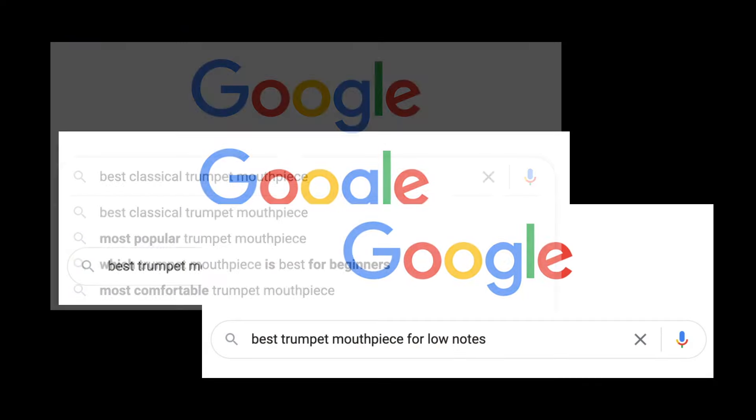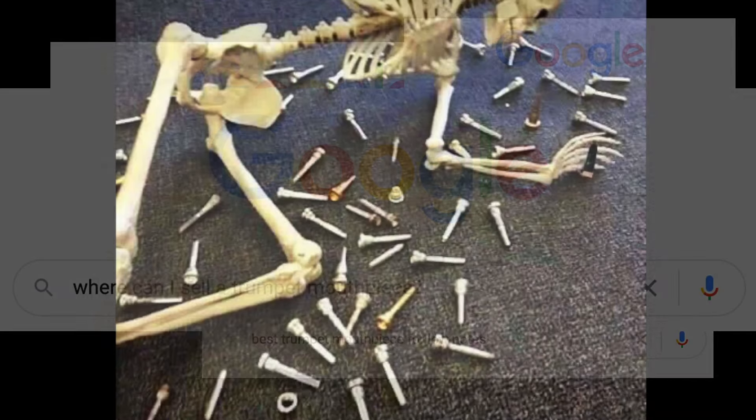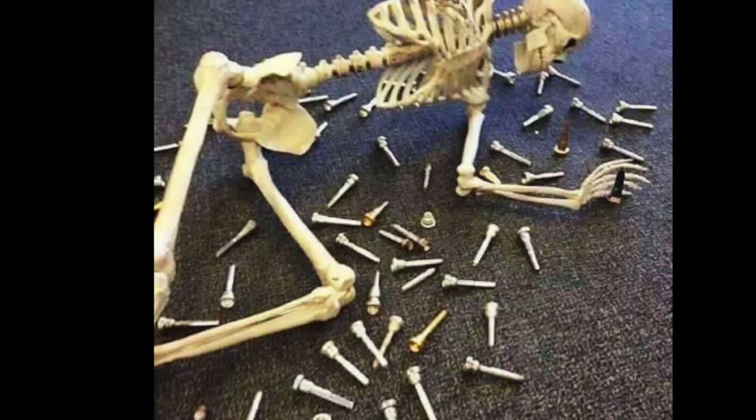As trumpet players, we have all experienced moments when we didn't quite play as flawlessly as we had planned. So what's the solution? Well, there's no replacement for good practice and listening, but maybe it's time to change your approach to mouthpiece selection.